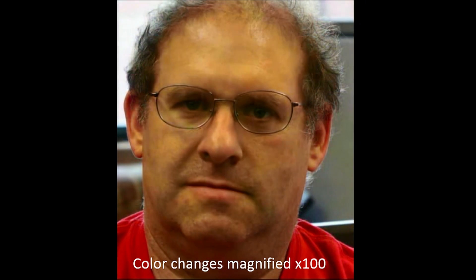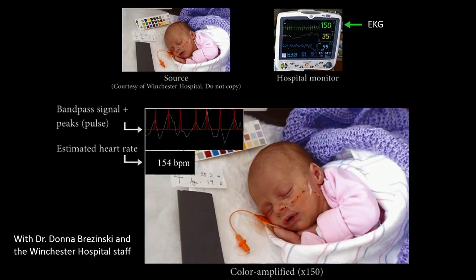We can actually see a human pulse. We can see how fast Steve's heart is beating, but we can also see the actual way that the blood flows in his face. And we can do that not just to visualize the pulse, but also to actually recover and measure heart rates. And we can do it with regular cameras and without touching the patients.